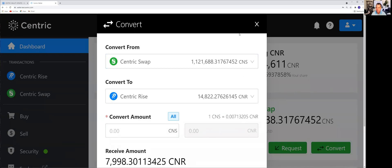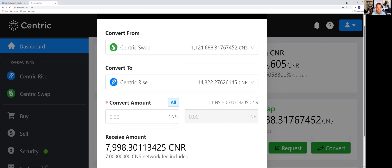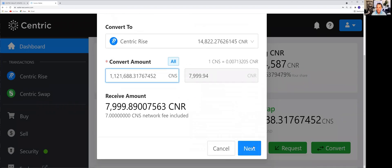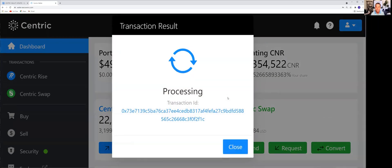We'll convert all of these. Scrolling up just a little bit, you can see that the network fee is paid in CNS. We're going to do all of it and click Next. We'll add our 2FA to complete the transaction — 608-150 — and process this. While it's processing, we'll talk briefly about market share: once that CNS has moved to the CNR side, our total market share is going up even more because now all the tokens in this wallet are sitting in Centric Rise CNR.